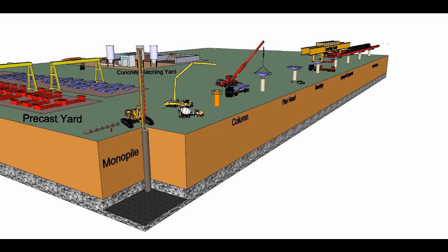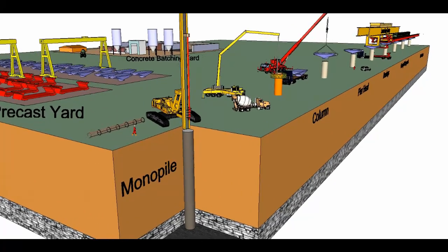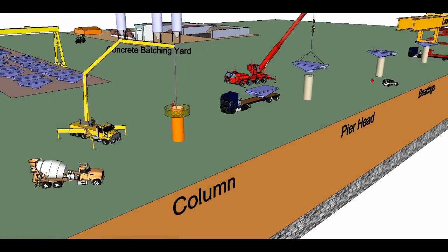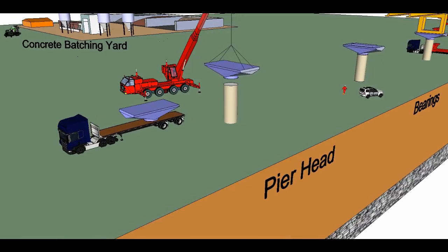Viaduct. A launching gantry is used to lift and place the precast concrete segments, forming the deck spans. Post-tensioning compresses the segments to form the spans using cables.